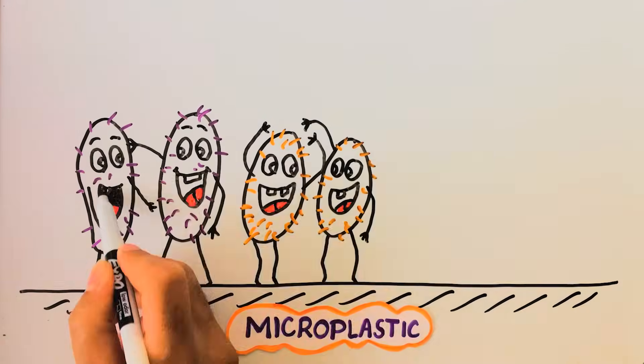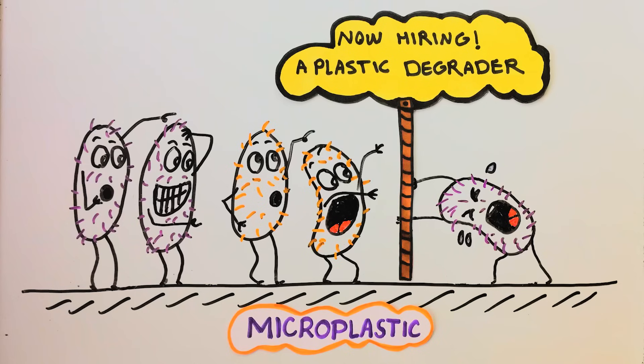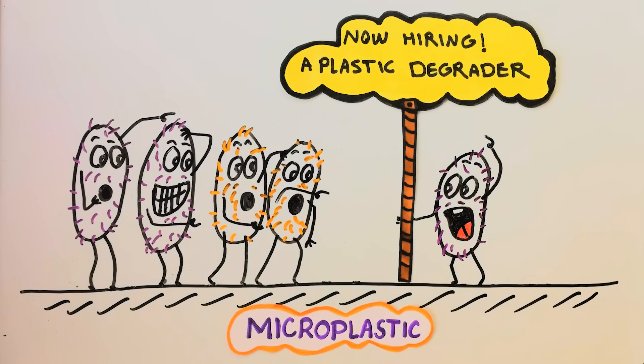One potential path to tackle plastic pollution could be biodegradation, in which we literally hire microorganisms to disintegrate and absorb the plastic for us. Not all bacterial species around us have this capability though. Some members of the genus Pseudomonas have been shown to be plastic degraders that are being used for this purpose.